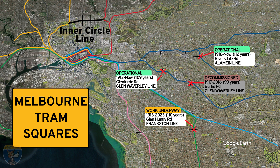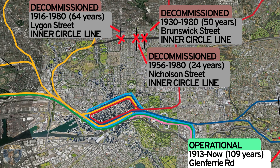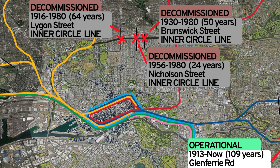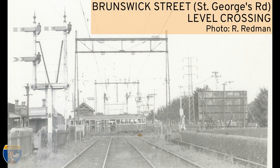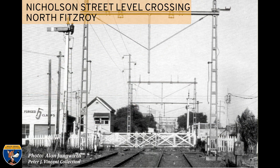The Inner Circle line hadn't carried passenger trains since 1948 and was in limited use, before being officially closed in 1980. This section of track had three tram squares: Lygon Street in East Brunswick had a tram square there for 64 years; Brunswick Street in North Fitzroy had a tram square for 50 years; and Nicholson Street at North Fitzroy had a tram square for 24 years.